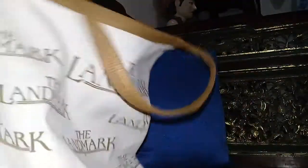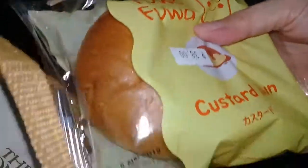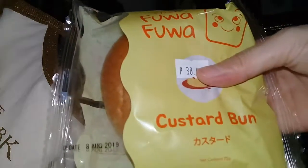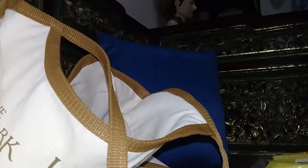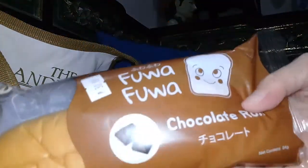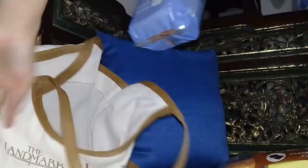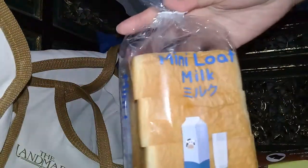I'm also able to buy the Fuwa Fuwa strawberry roll, and then some custard buns — I've got two of these. They also have these chocolate rolls; they're really cute on the wall. And last but not least, I also got the mini loaf milk bread.